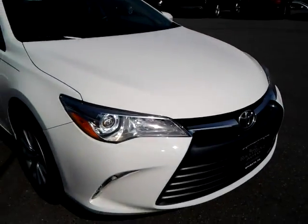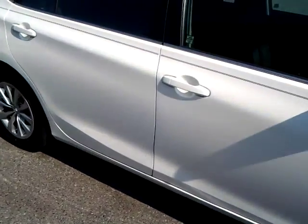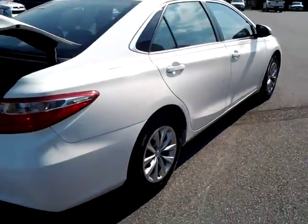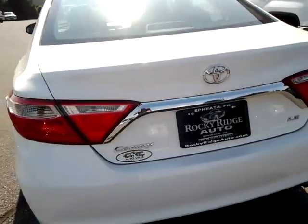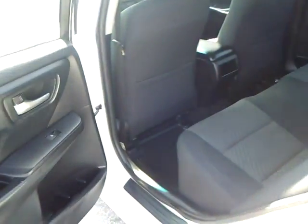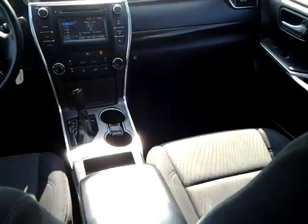This is just an exceptionally clean car. Shot of the trunk — the seats fold down in the back for you, of course. Shot of the front. Let me show you the back seat and the front.